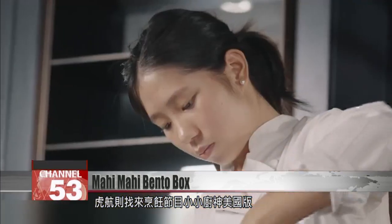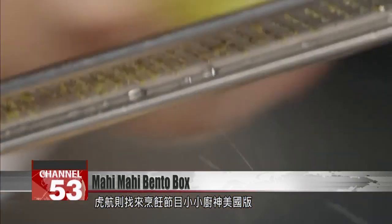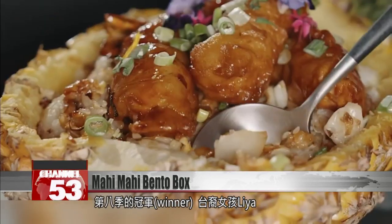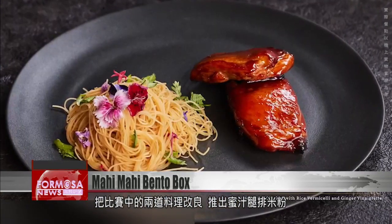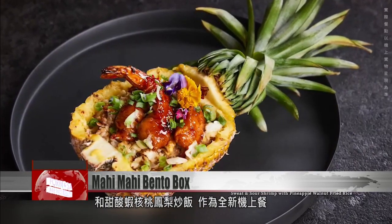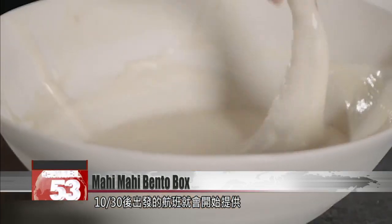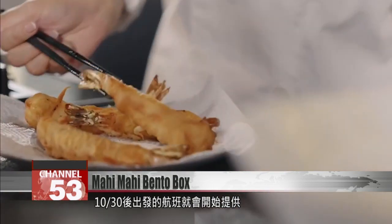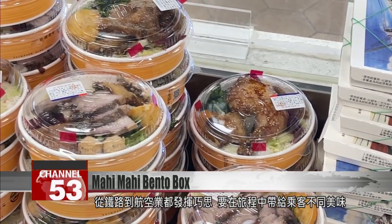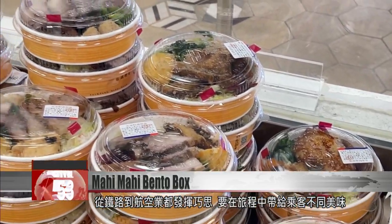Tiger Air Taiwan has a US MasterChef Junior Bento featuring the winner of the hit reality show, Taiwanese-American teenager Li Ya Chu. Two of her hit recipes have been reimagined: honey drumsticks with rice flour noodles, and sweet and sour prawns with walnuts and pineapples. These brand new options will be available on flights from October 30th onward. As fall approaches, Taiwan's bento boxes are getting more and more irresistible.